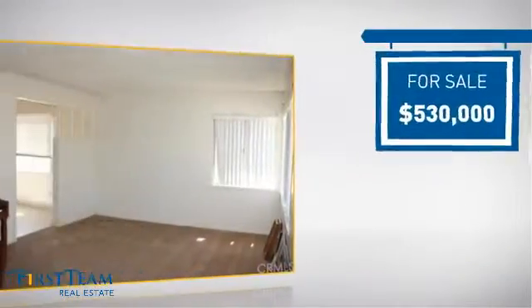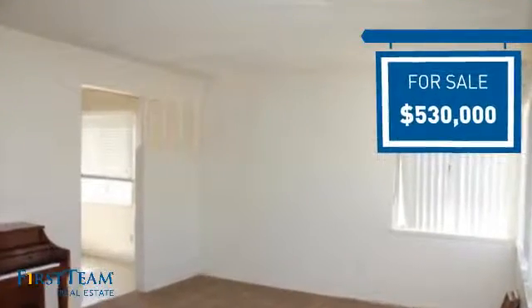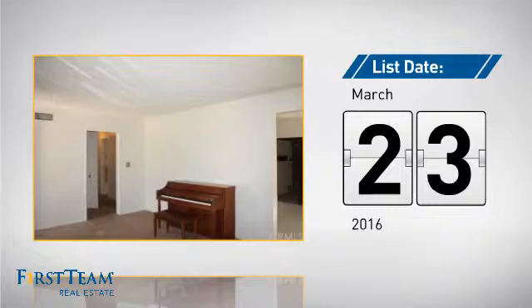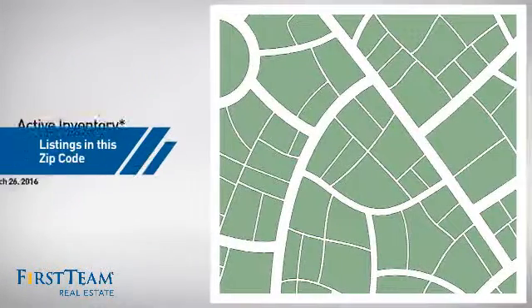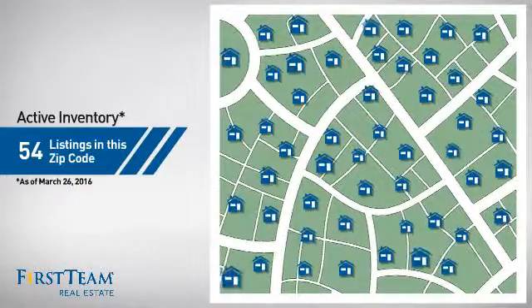Currently listed at just over $525,000, it just went on the market this month. Wondering how it stacks up against the competition? There are now just under 55 homes on the market within this zip code.